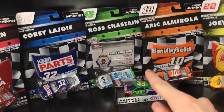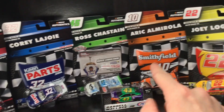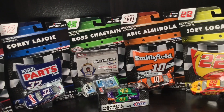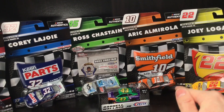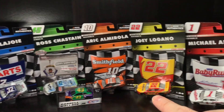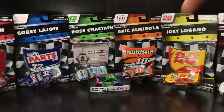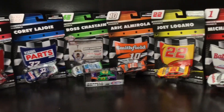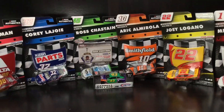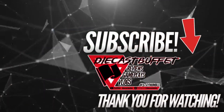Make sure to tune in: 5 p.m. Eastern Standard Time today for the Ross Chastain review, tomorrow same time for Bubba Wallace Jr., Wednesday 5 p.m. Eastern for that review, and Saturday for the Eric Almirola Smithfield throwback to Tony Stewart. All of these diecasts are going to be reviewed on the channel. If you haven't already, go ahead and hit that subscribe button, give this video a big thumbs up — thank y'all so much for watching. Diecast Buffet signing off.